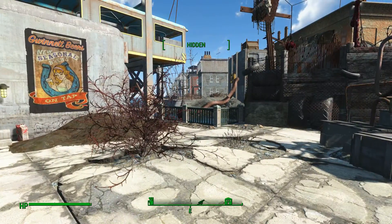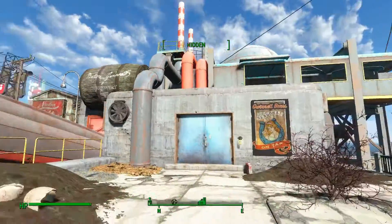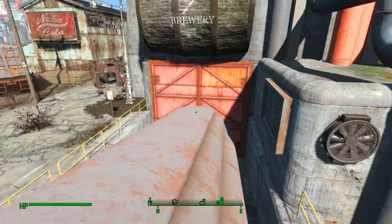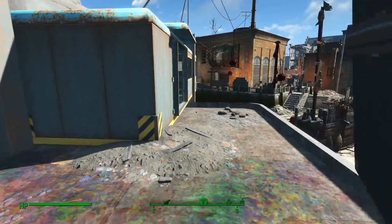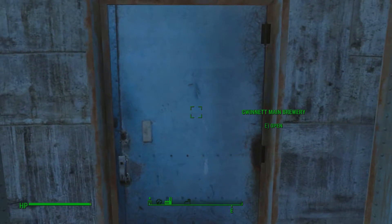There's also access through this building over here which is the Gwinnett Restaurant. But there's also a sneaky way to get to the skill book, which I'm going to use because this might actually help you in sneaking around and taking out the super mutants. You can jump on top of this truck here, onto the roof, and go through the back into the building this way.